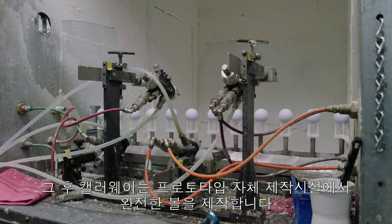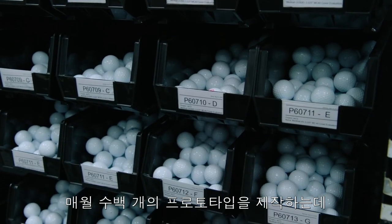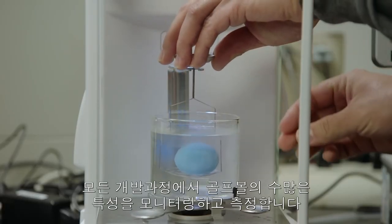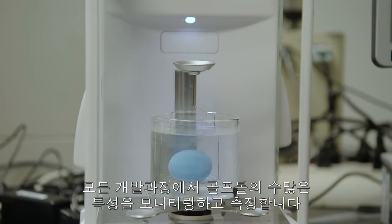From there, Callaway uses our in-house prototyping facility to make full balls. We make hundreds of prototypes every month and throughout the process we monitor and measure numerous characteristics of the ball as we build it up.